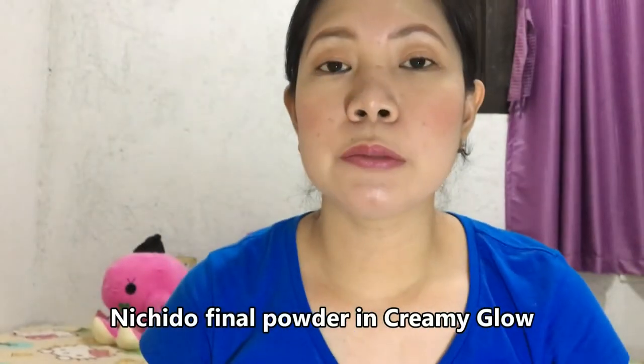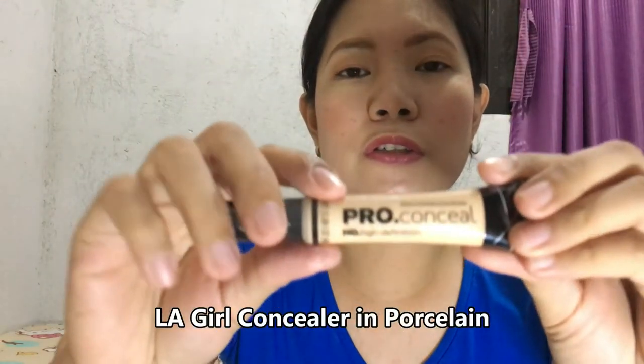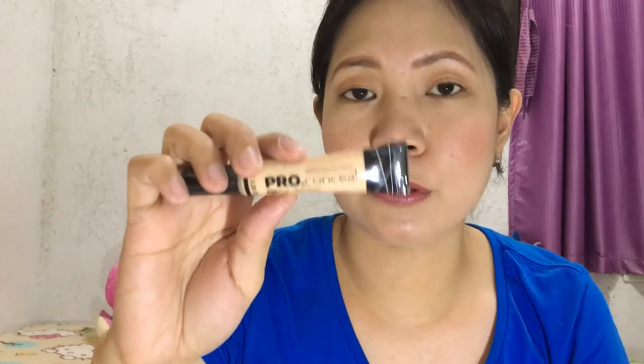The original price is 699.75 to 799.75 pesos. The next one is this Niche Dough final powder in Creamy Glow. I bought it at SM Dasmariñas at the price of 150 pesos. It has 25 grams so it will last a long time. The next one is this Pro Conceal High Definition Concealer in Porcelain — I also bought it at Makeup Holic for 200 pesos. It has 8 grams of product so it will last a long time as a concealer, corrector, or eyeshadow primer.